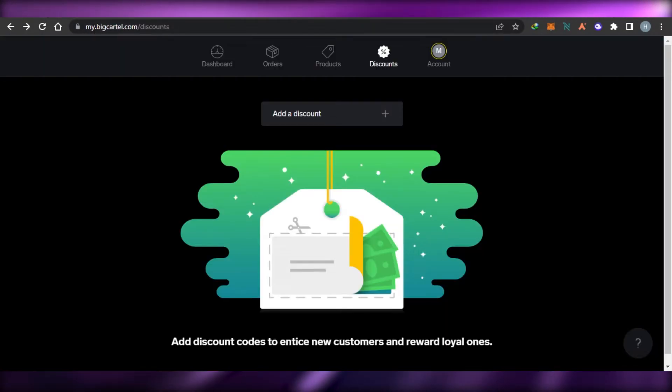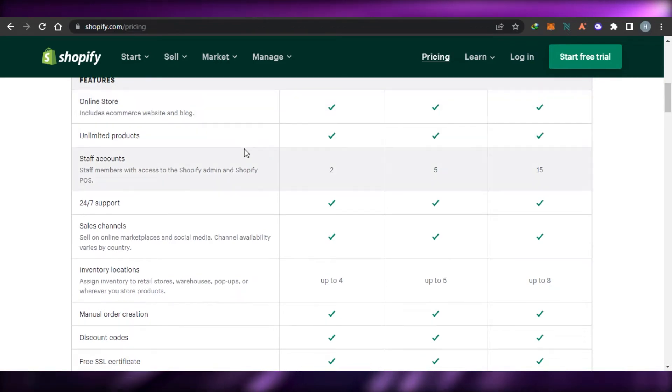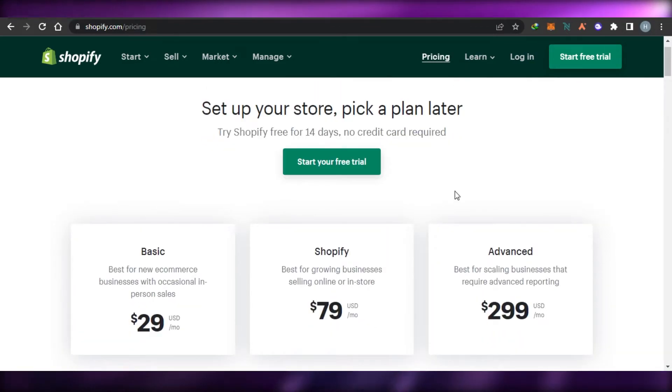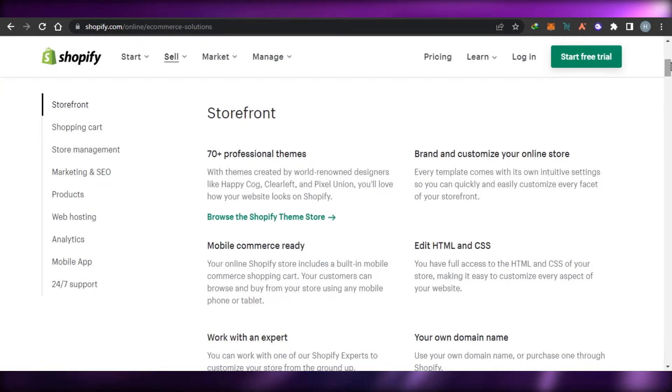Comparing Shopify's pricing to Big Cartel, Shopify is more expensive — there is no free plan on Shopify whereas Big Cartel offers one. However, with Shopify's Basic plan you get unlimited products, which is a significant advantage over Big Cartel's product limits. Let's go ahead and check out the different features and tools.